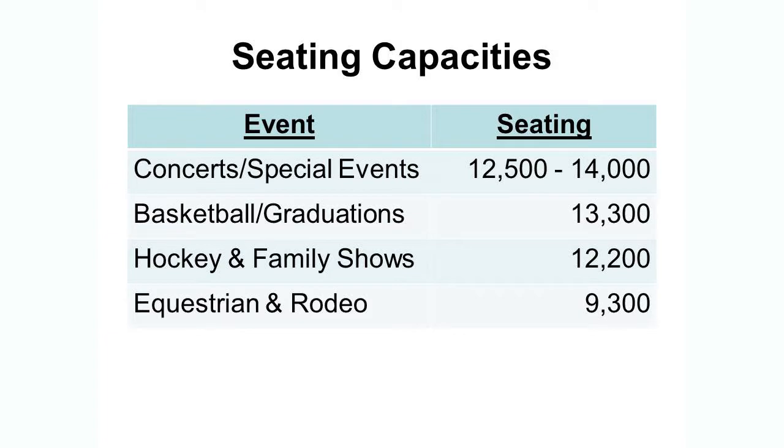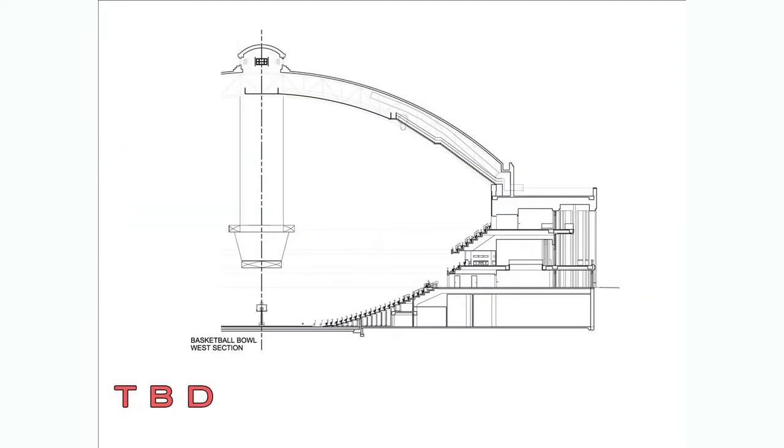We anticipate that there will be basketball, graduations, hockey, family shows, as well as additional equestrian and rodeo events. Here's an exhibit that shows what it would look like for a basketball configuration. They have retractable seating that will extend court side and allow that particular use.